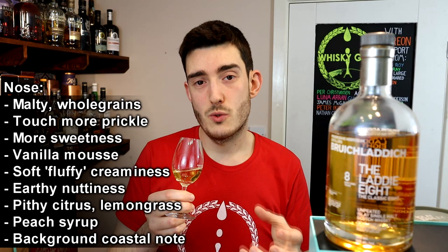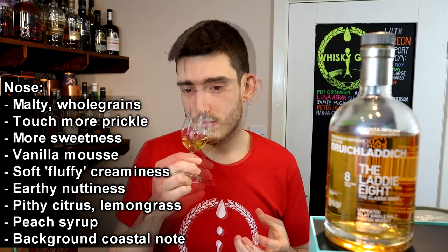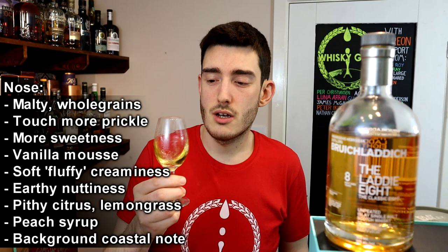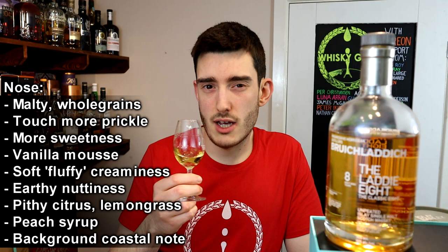What you pick up on now is a wealth more sweetness. There was something it took me a while to identify — sitting with it, exploring — and the best I can come up with is like a vanilla mousse. It's really soft, almost fluffy. There's vanilla, it's a little bit earthy, almost nutty. More of that citrus coming through — quite a pithy citrus — and the fruits, almost a peach syrup, lemongrass, and more of those organic tannins. You might also pick up on a little bit of that coastal note hidden in the background. Very pleasant nose, very pleasant indeed.